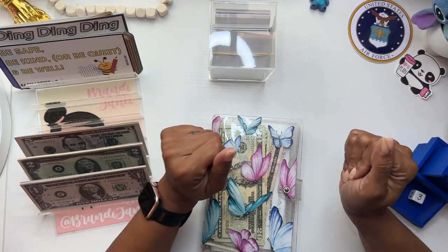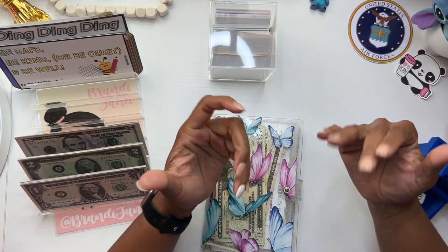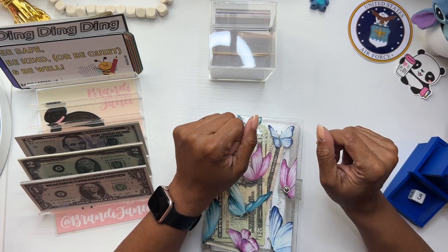Hey guys, it's Brandi Janae. Welcome to the Butterfly House. If you're interested in seeing this cash stuffing, please be sure to stay tuned.